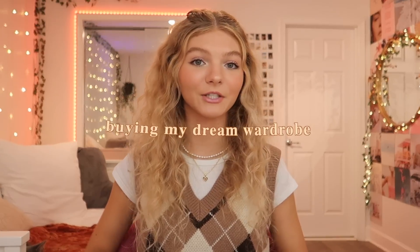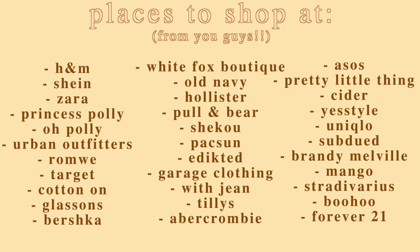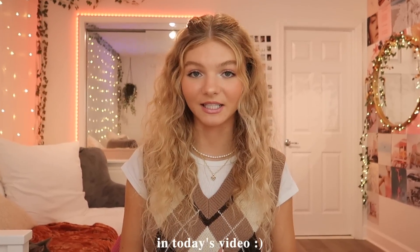Hey guys, it's Katelyn. In today's video, we're going to be doing some online shopping and buying my dream wardrobe for this fall and winter season. On my Instagram story earlier today, I asked you guys some places to shop online for fall and winter clothes, and you guys came through with so many suggestions. I'll have it on the screen right now, and I also made a list off of the most popular suggestions that I'll be using in today's video.